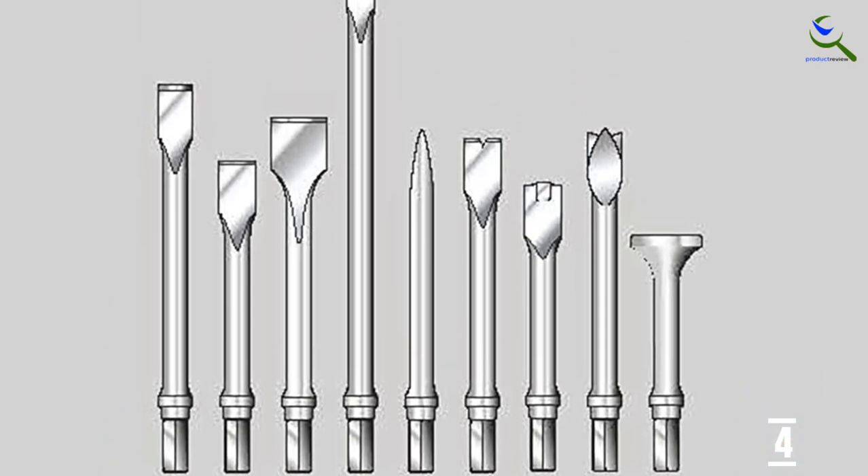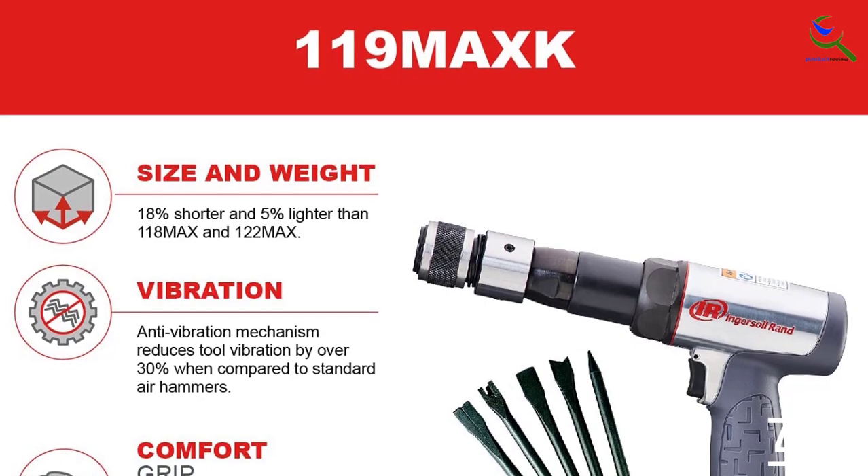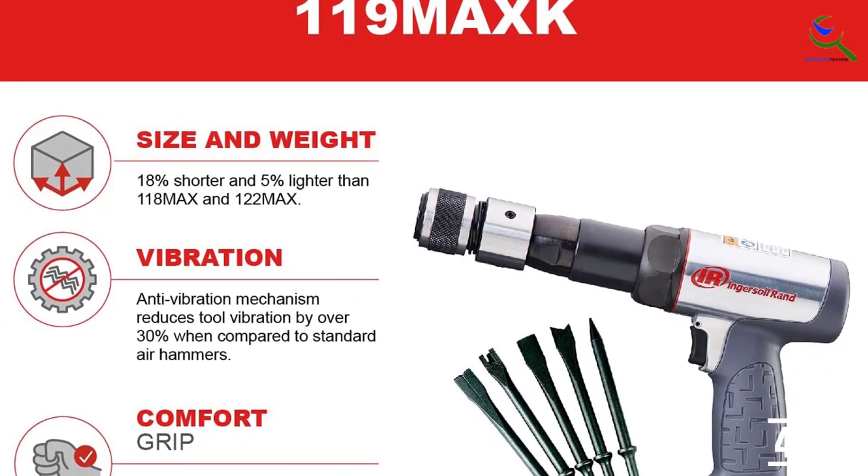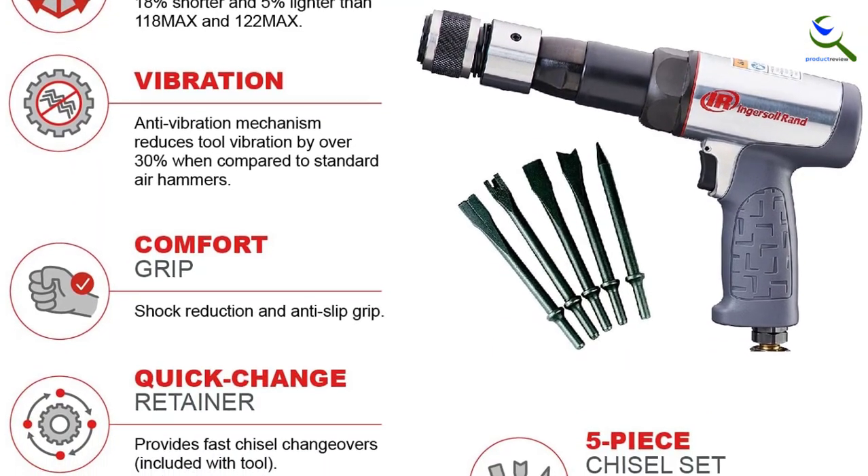This lightweight, quiet, and powerful air hammer delivers the best level of performance and power at an affordable price. Use this power tool for exhaust and front-end jobs, general bolt cutting, pin driving, and body shearing work.